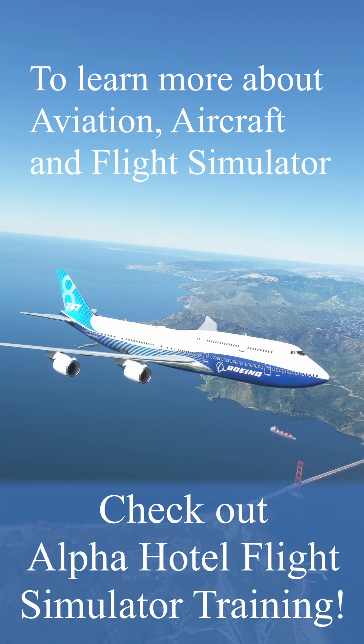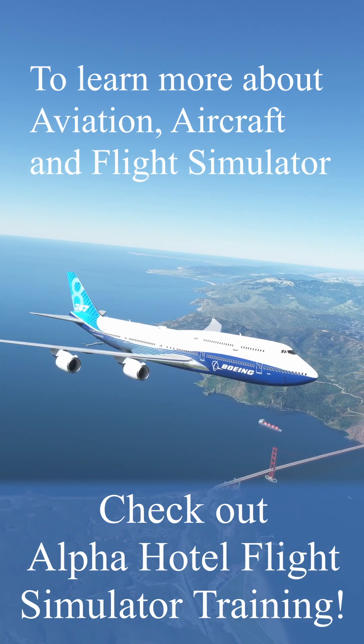To learn more about aircraft, aviation, and flight simulator, check out Alpha Hotel Flight Simulator Training.